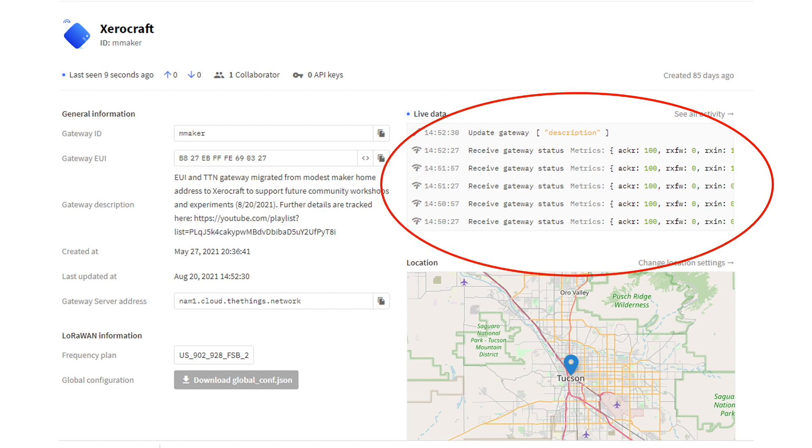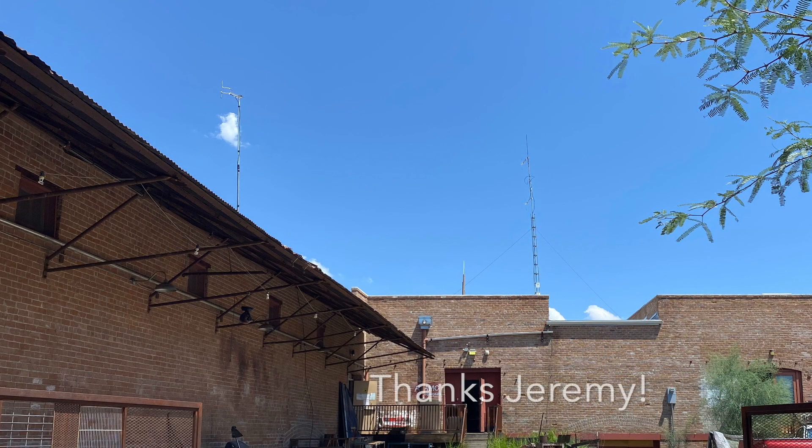When the COVID situation clears up a bit, we look forward to hosting some workshops at Xerocraft to demonstrate how we might take advantage of this new gateway. Again, a huge thanks to Jeremy Brittle for all the time donated in helping me get this gateway up and running. More content is in development, so subscribe for updates, and I'll see you soon.